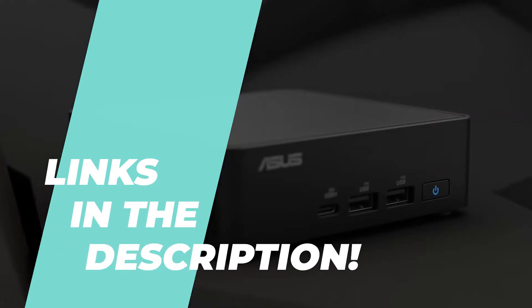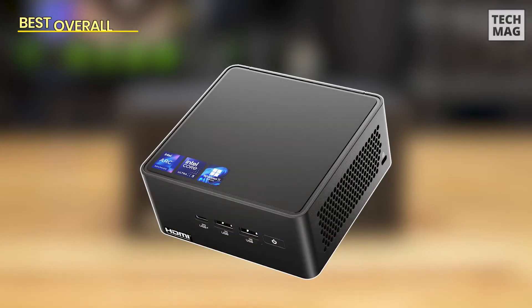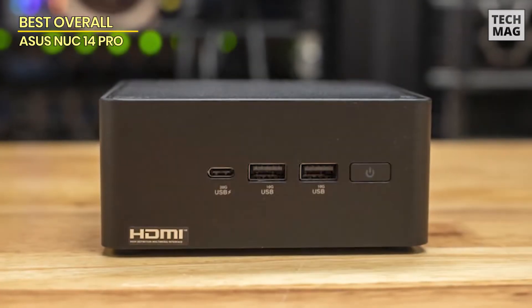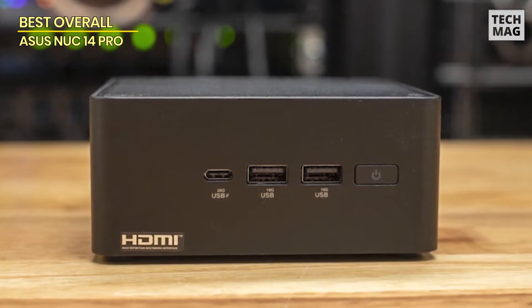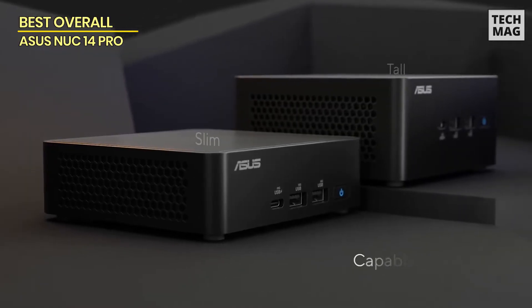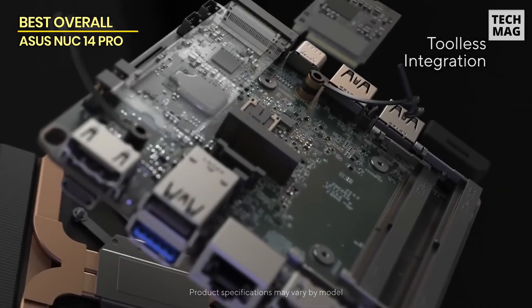Let's kick things off with our first pick. Kicking things off with the ASUS NUC 14 Pro — this mini PC is an absolute beast packed into a tiny, sleek body. Don't let its size fool you. Inside, you've got the powerful Intel Core Ultra 7 155H CPU and an Intel Arc GPU to take on anything from video editing to gaming.